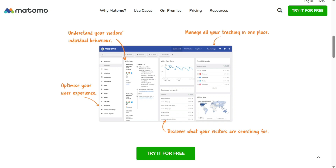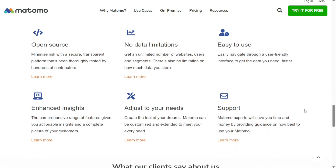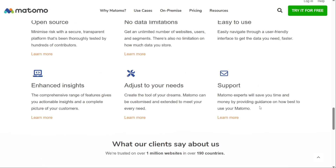One of the more interesting Matomo selling points is that they don't use data sampling. Basically, data sampling means that you take a sample of the data, analyse it, then extrapolate your findings to the rest of the data. While using data sampling after a certain traffic threshold saves Google a lot of money, it's not exactly ideal if you want accurate, granular-level data. Matomo doesn't use this method — they actually analyse all the data, so you can be sure that what you're seeing corresponds with reality.